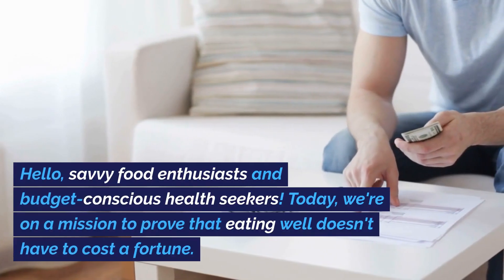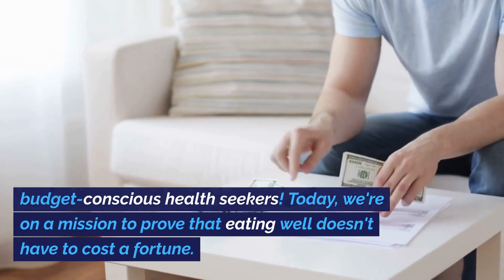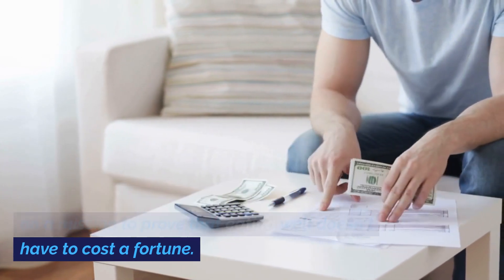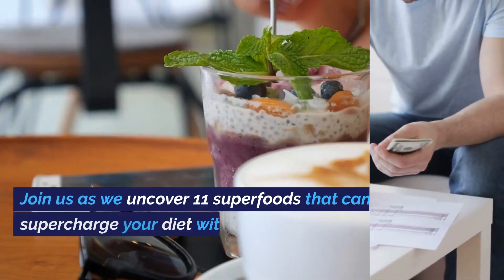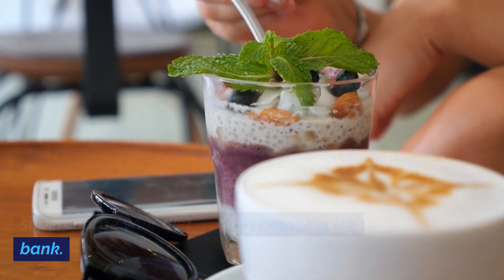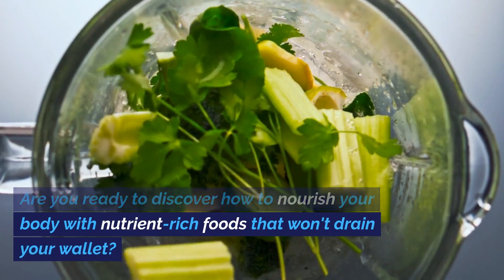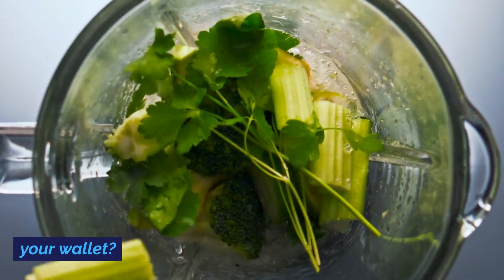Hello, savvy food enthusiasts and budget-conscious health seekers. Today, we're on a mission to prove that eating well doesn't have to cost a fortune. Join us as we uncover 11 superfoods that can supercharge your diet without breaking the bank. Are you ready to discover how to nourish your body with nutrient-rich foods that won't drain your wallet?